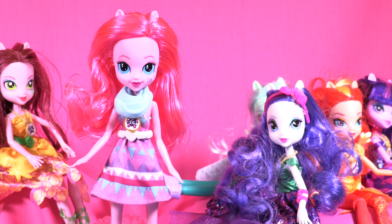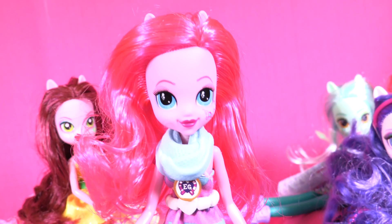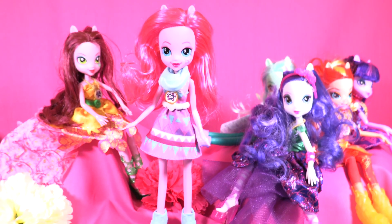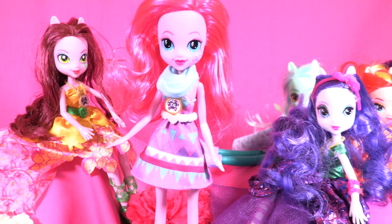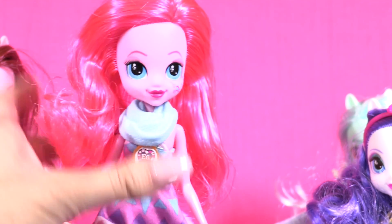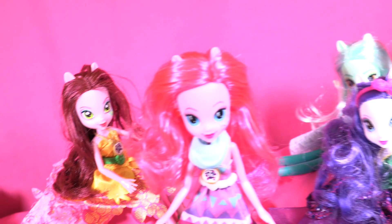Welcome to our Legend of Everfree collection, Pinkie Pie! Thanks for watching another Legend of Everfree Little Wonders! If you like Pinkie Pie, give this video a thumbs up! And stay tuned for more Legend of Everfree dolls! Subscribe so you're not gonna miss anything! I'm so happy I get Pinkie Pie — she is my favorite! Bye!